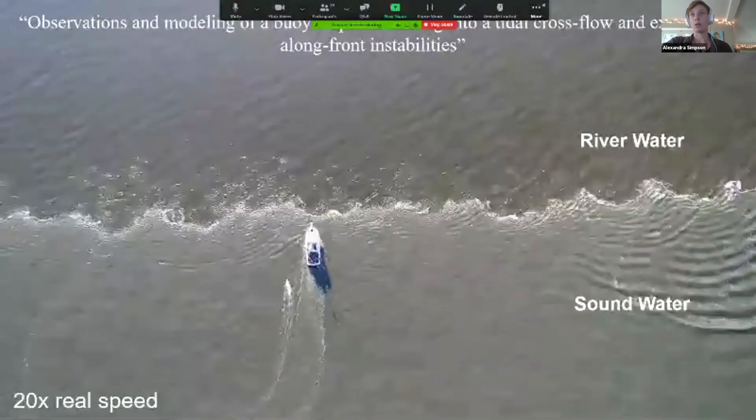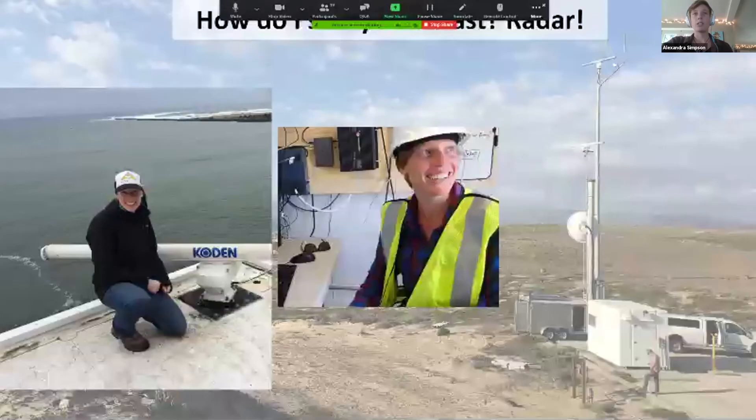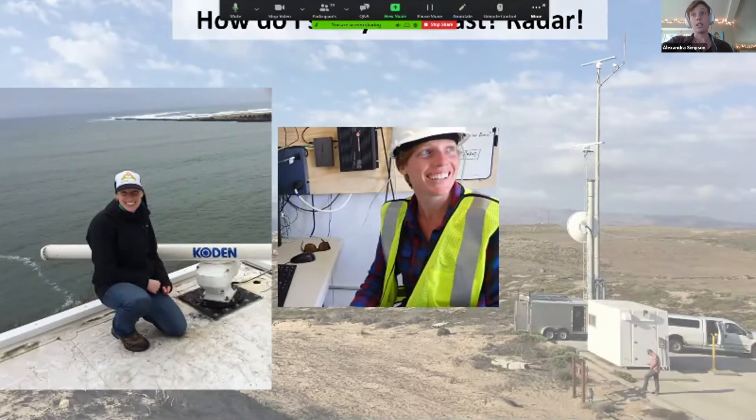Another way I study the coast using remote sensing is using a radar. You can see me sitting in front of one of our radars, and in the background is our radar tower — a 100-foot tower that looks out over the coast. These radars are exactly like what you find on a sailboat, except on a sailboat you'd use them to avoid other boats and remove sea clutter. But we're interested in the opposite — we want to actually look at the sea surface using these radars, and we can get really nice signatures of a variety of things.